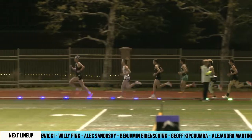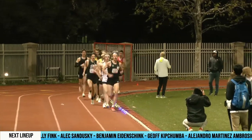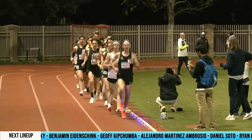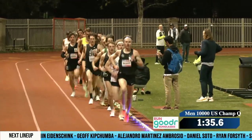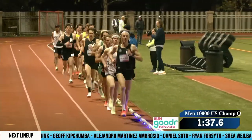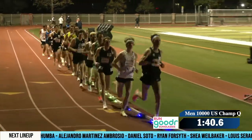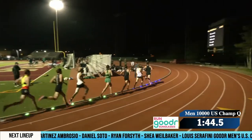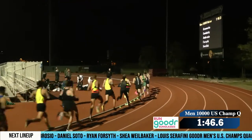So for 27:28, that's right about what you want — 66-second laps, and that's 4:25 mile pace. And for 27:50, 67s is the order, and that is 4:29 mile pace. So we're going to start to see those blue and green lights stretch out a little bit throughout the race.